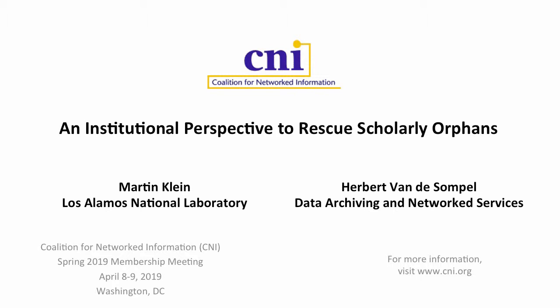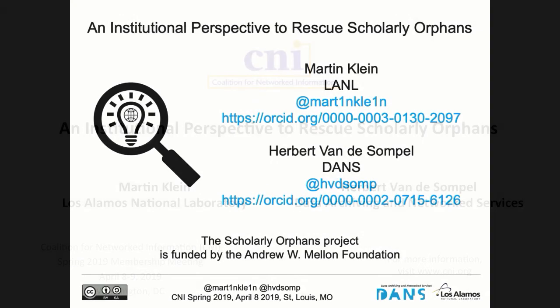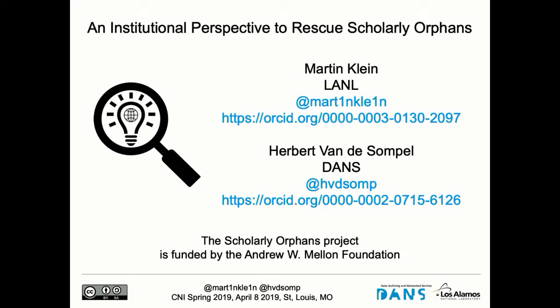Thanks for coming to this session about the Scholarly Orphans project. I'm Herbert Van der Sompel and I will be presenting with Martin Klein. This is actually the first presentation I'm doing with my new affiliation. I used to work at Los Alamos with Martin, but I now work in the Netherlands at an institute called DANS, which stands for Data Archiving and Network Services. The work we're reporting on is work that I did while I was still at the lab with Martin and my team.